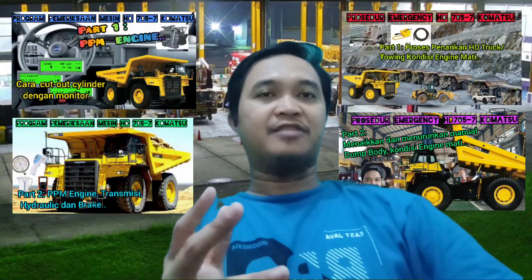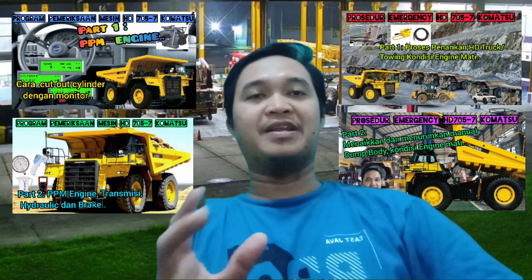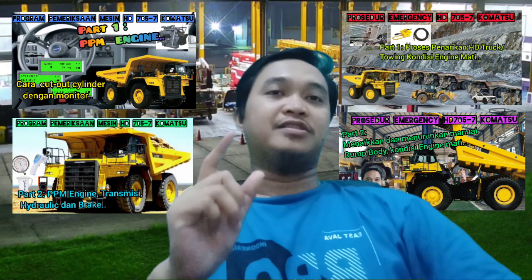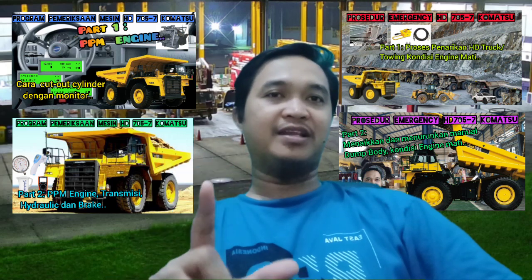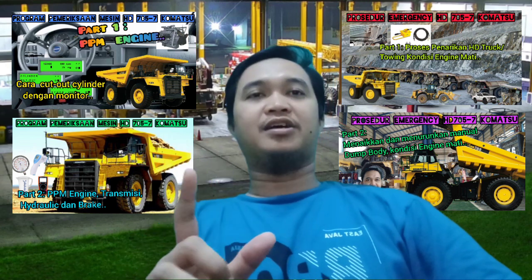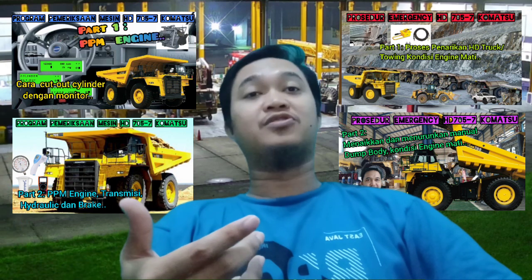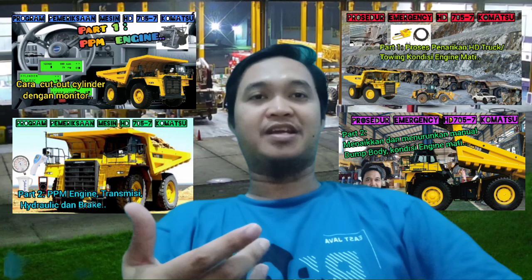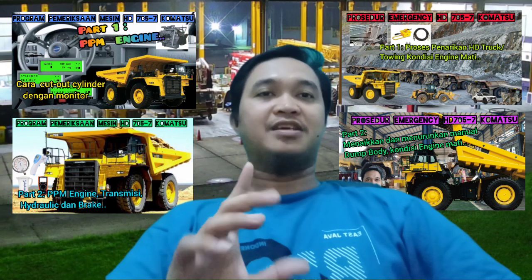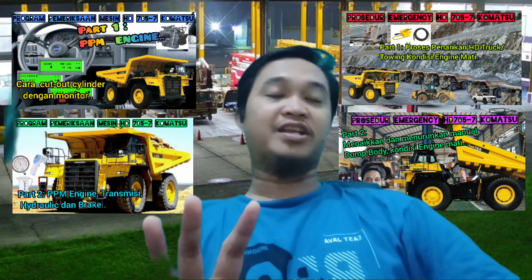Saya dulu pernah membuat konten terkait PPM di unit HD 785-7 Komatsu. Jadi bagi kalian yang baru pertama kali gabung di channel ini, saya harap bisa menonton video saya yang terkait PPM HD 785-7 Komatsu, karena itu sangat menarik sekali untuk ditonton untuk seluruh viewers di QADRN Channel.